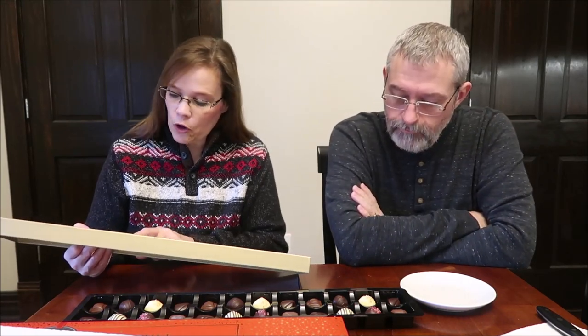Four of these are in dark chocolate, two are in white chocolate, and two are in milk chocolate. Let's start with the dark.